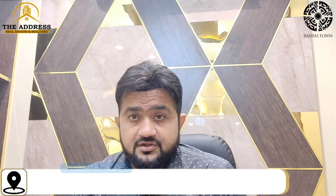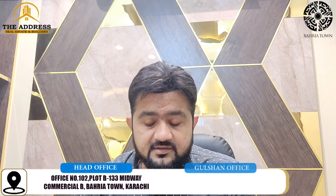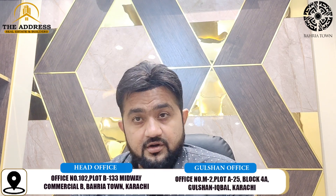The Bahria Town Karachi — I am sharing all the details with you. This is near Raffi Stadium. This plot is near 250 square yards.